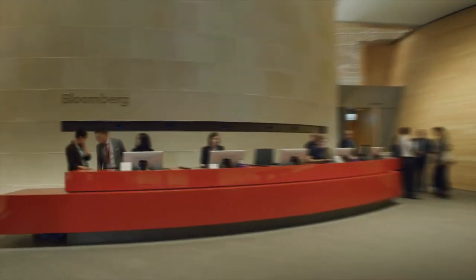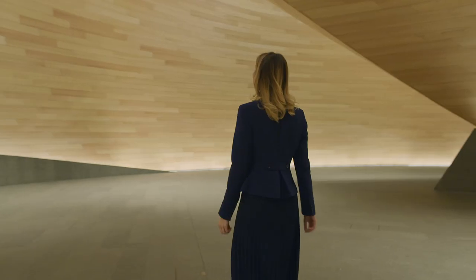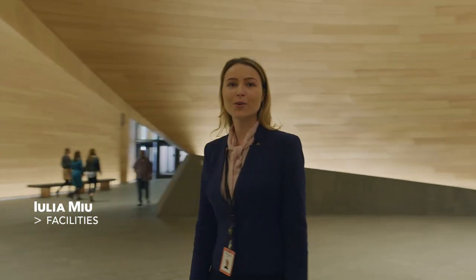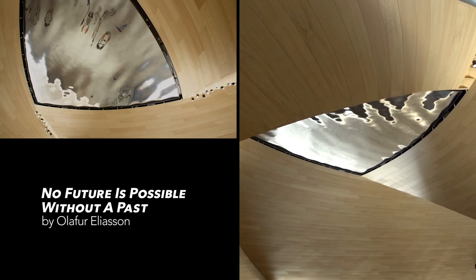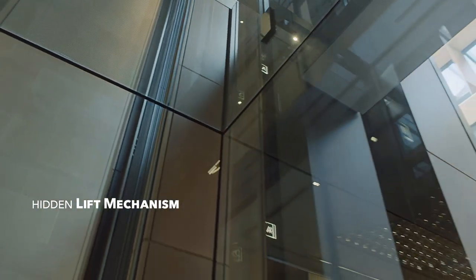If you think it looks cool from the outside, just wait — you know you're somewhere completely different the moment you enter the building. This is our lobby. It's really impressive; we call it the vortex. At the center of the vortex is the first of a number of artworks integrated into the building. Lifts take us directly to the pantry — the scenic lifts are made completely of glass.